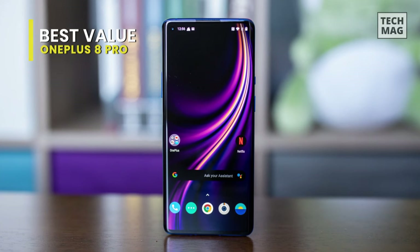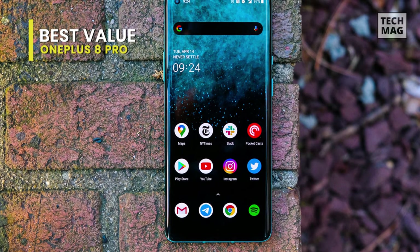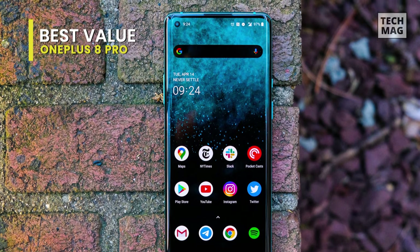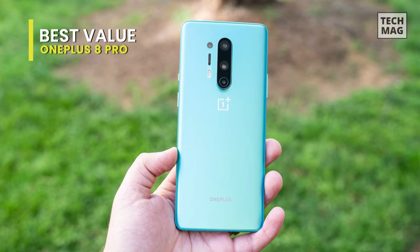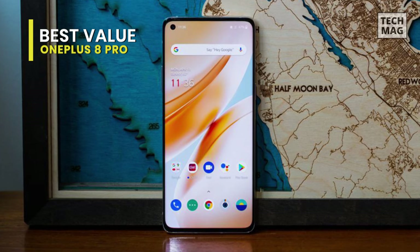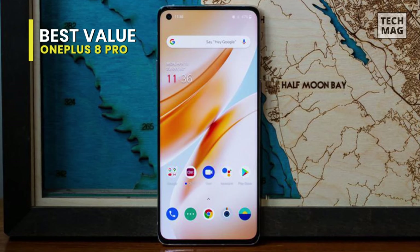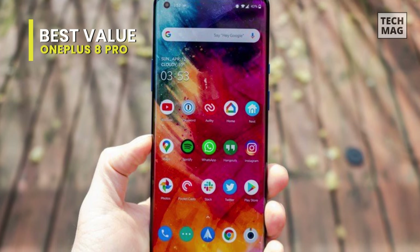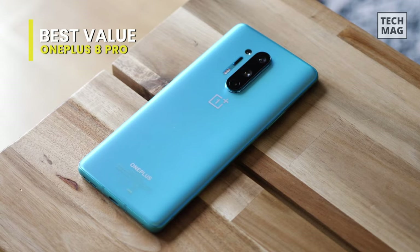It is equipped with a quad camera setup on the rear comprising a 48-megapixel primary shooter with Exmor RS CMOS sensor, a 48-megapixel ultra-wide angle shooter, an 8-megapixel telephoto lens with up to 3x optical zoom, and a 5-megapixel color filter lens. It sports 1300 nits of brightness, making it usable even in direct sunlight. It also features a front 16-megapixel selfie camera with portrait mode. The rear cameras include a 48-megapixel wide lens with OIS for blur-free high-res images, and a 48-megapixel ultra-wide lens with a 120-degree field of view for capturing landscapes or large groups.